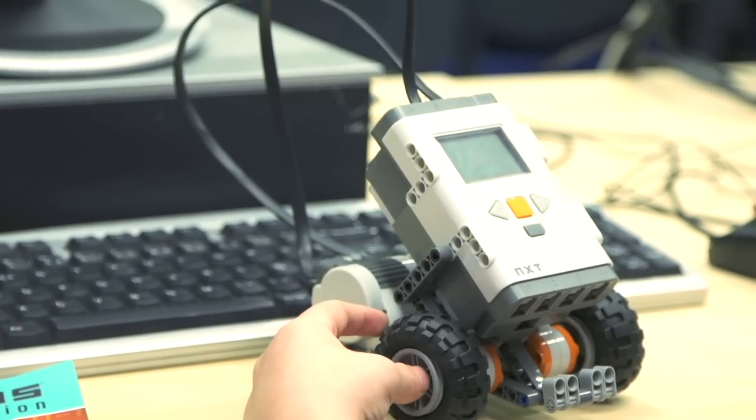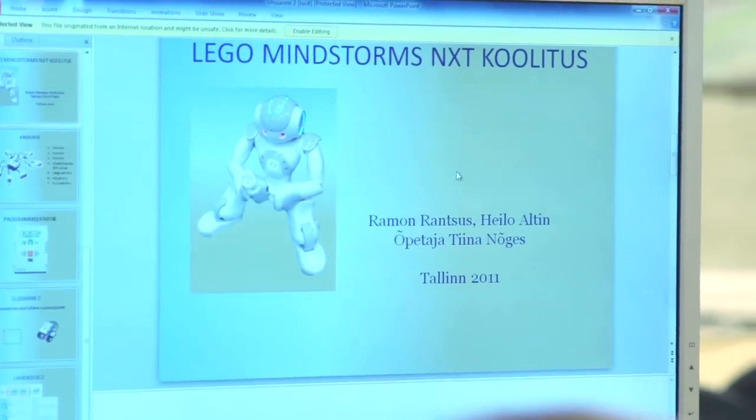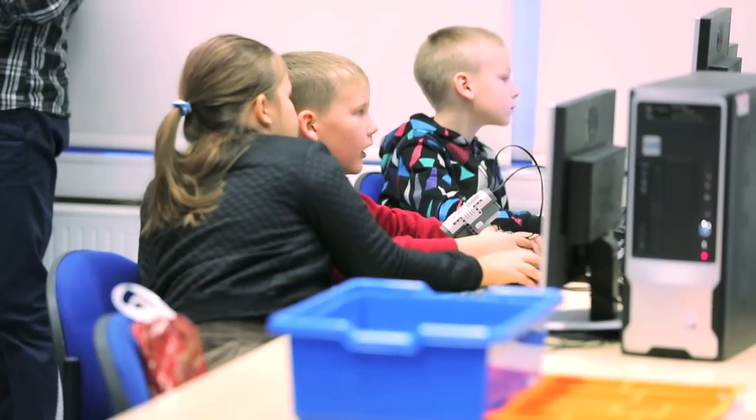We just visited a robotics class in grade two where they're already programming robots. The interesting part is it's not necessarily just about programming — a lot of it has to do with collaboration, working together, problem-solving, and just the opportunity to be creative as well. That's really powerful.